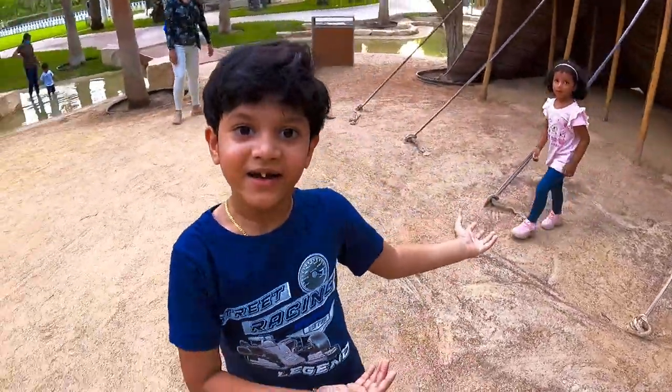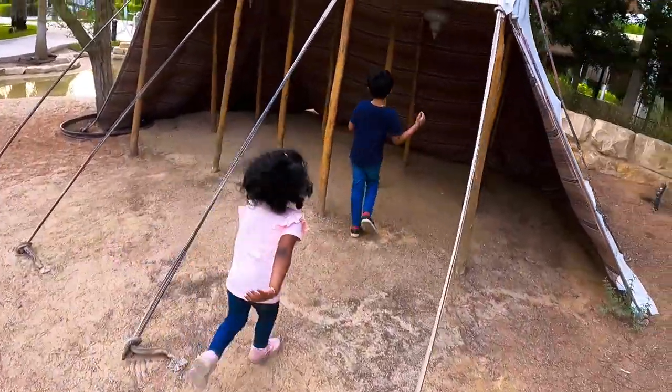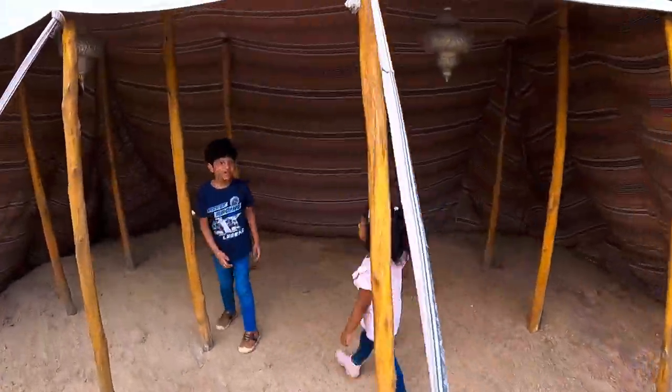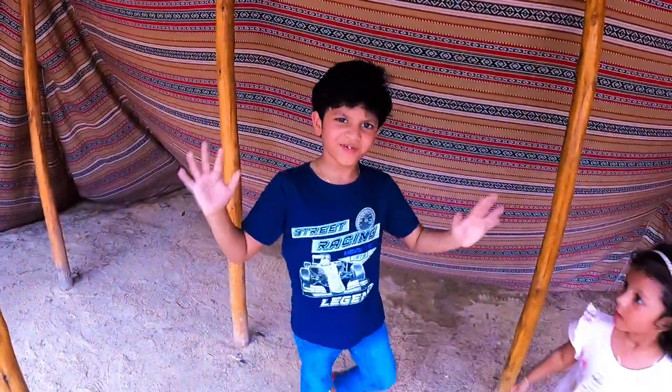This is a tent guys, let's go in! This looks like a Bedouin wind tent.